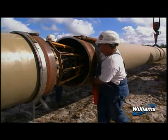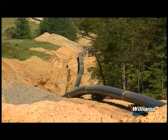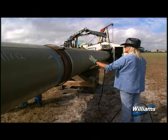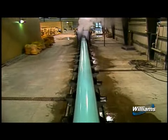After the stringing and bending are complete, the pipe sections are aligned, welded together, and placed on temporary supports along the edge of the trench. All welds are then visually inspected and x-ray tested. Line pipe normally has had a protective coating applied prior to stringing and requires a coating to be applied at the welded joints.